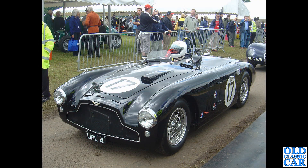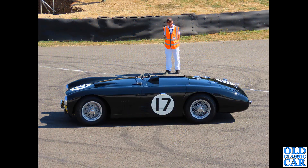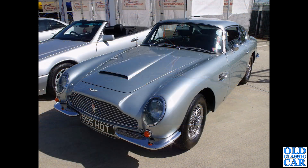Two photos of UPL 4 - a DB3 with a slightly different radiator grille to the DB3 seen before. This was at Cholmondeley around 2014-2015. There's a C-type Jaguar behind it. Then from a high-up view on top of the pit building at Goodwood in 2022 - filming was going on for the same DB3, being prepared for an auction later that year.